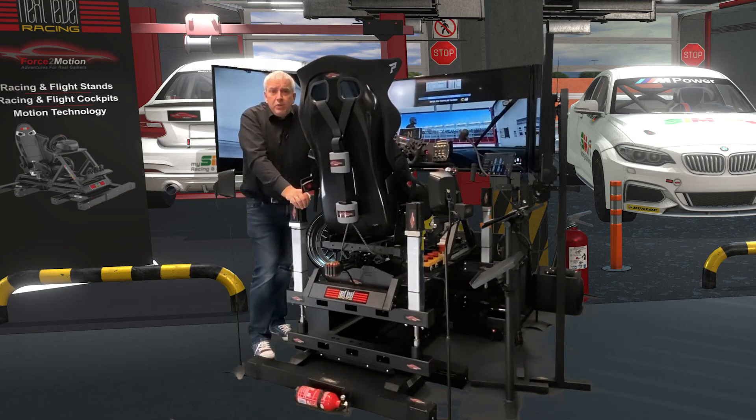I will show you in some upcoming videos how to configure this in our online shop, and I will take a ride at Imola in Italy so you can see how the cockpit is moving. So stay tuned.